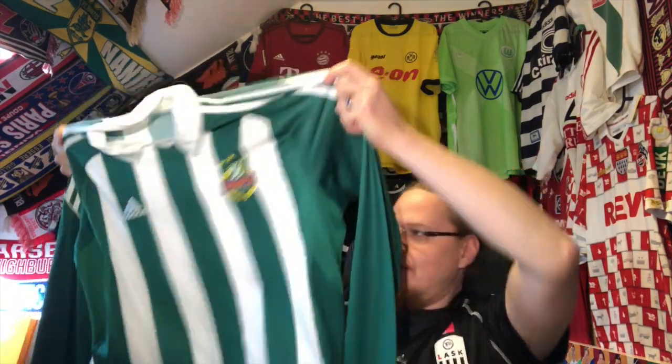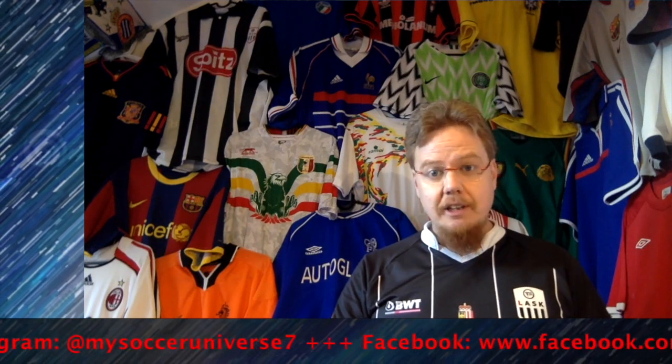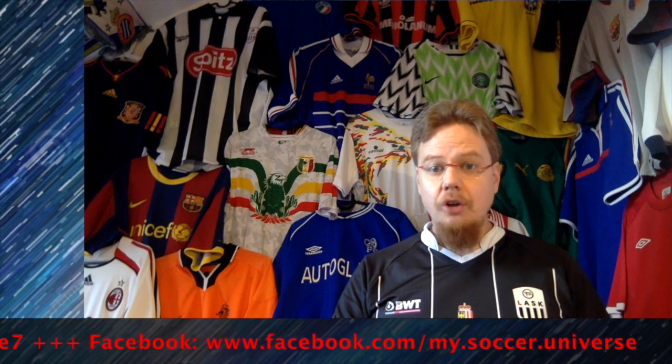Let me know what you thought about these two shirts. Give me a thumbs up if you enjoyed this video, subscribe to my channel if you want to see more. I will talk to you soon! I really hope you enjoyed this video — if you did, here are some videos and playlists you might enjoy too. Please consider subscribing to my channel as it will keep you updated on all things in my soccer universe. Have a wonderful day!